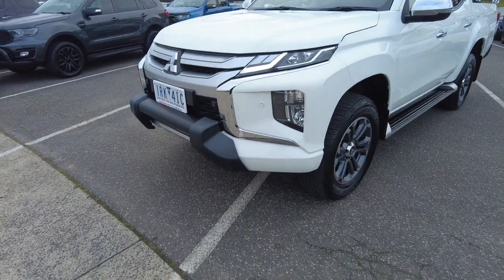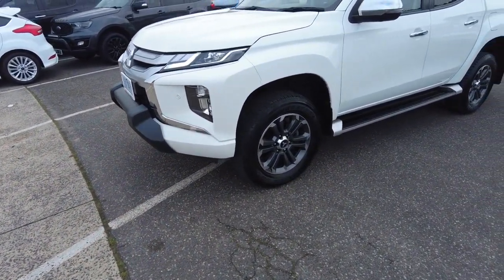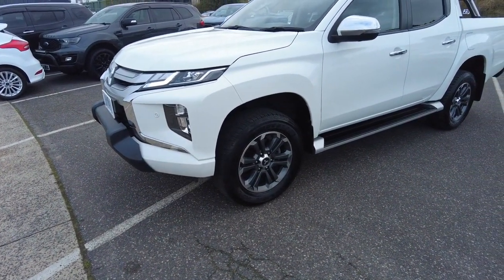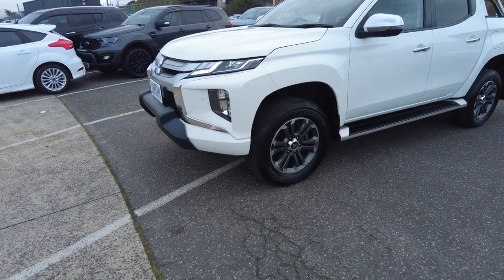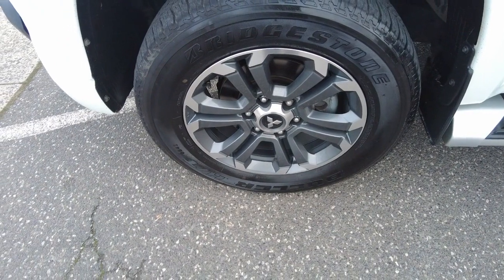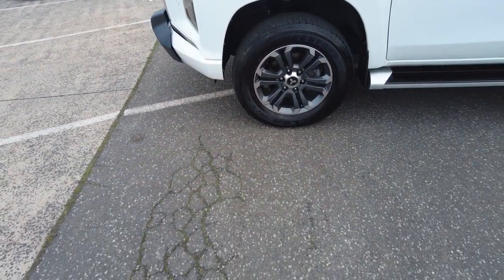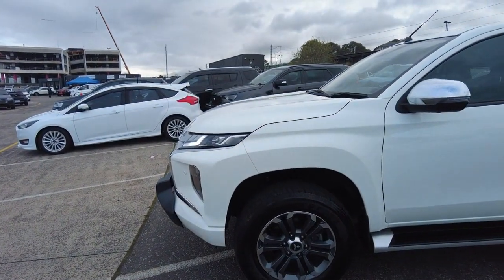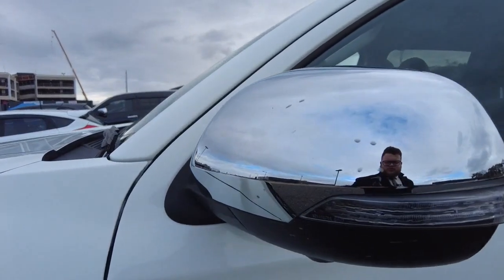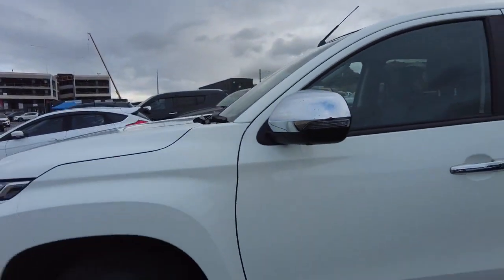These have a 2.4 turbo diesel engine, which is quite good. They have a 3 to 3.1 tonne towing capacity, so you can definitely tow pretty much anything you need. Moving around, the other wheel has no gutter rash, no marks. There are Bridgestone tyres on the front, which is really good. You get indicators on your mirrors and a chrome finish on the mirrors too. Underneath there's also a camera for the 360-degree camera system.